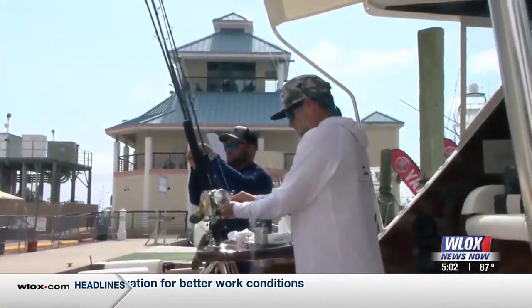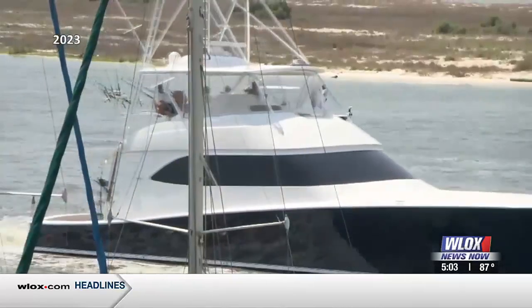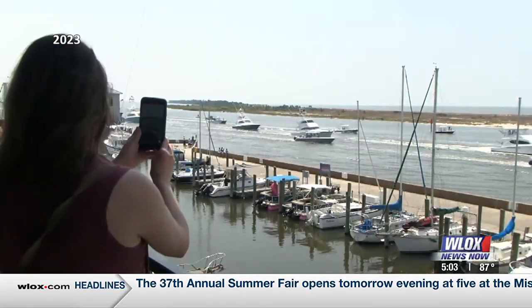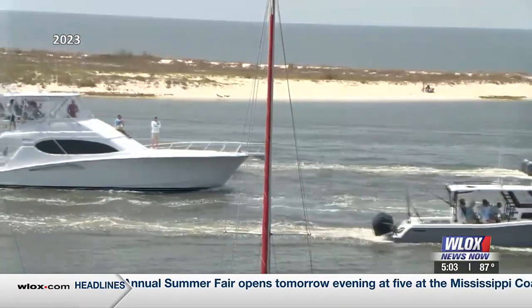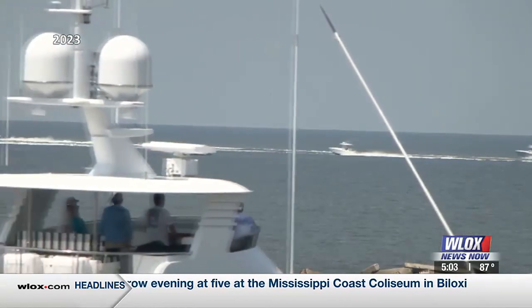The logistics of the tournament are pretty simple. On Wednesday they have their captain's meeting. On Thursday at 11, you'll see all the boats heading out into the open gulf down the channel in the annual boat parade. That's always a sight to see. Here in Biloxi, Bill Snyder, WLOX News Now.